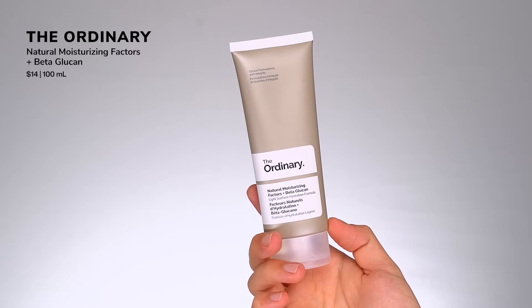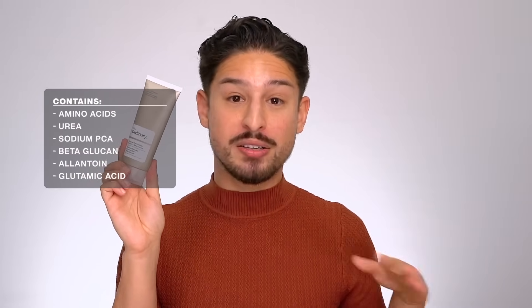This was the biggest surprise to me this year — I don't know why I slept on it. From The Ordinary, this is their Natural Moisturizing Factors + Beta Glucan. Beta glucan primarily focuses on soothing and hydrating. It's a pure gel texture — looks like clear eco-styler gel but in moisturizer form. Super lightweight, dries down to a natural semi-satin matte finish. Very simple formula with amino acids, urea, sodium PCA, beta glucan, allantoin, and glutamic acid — really supports skin moisturization. Super affordable.